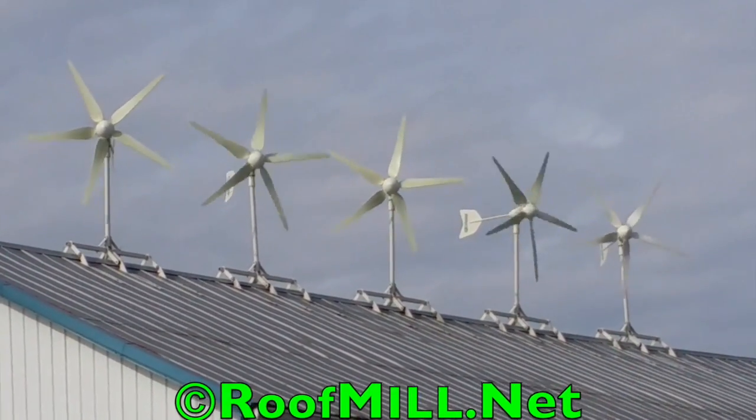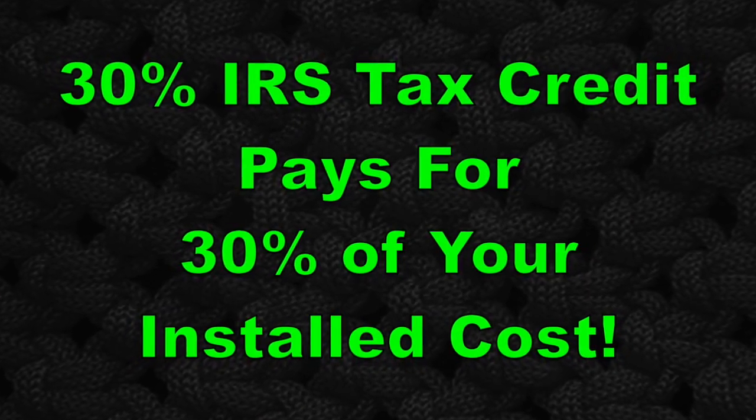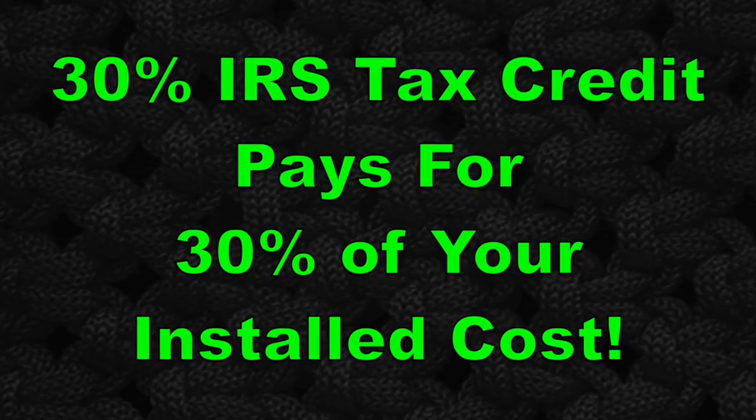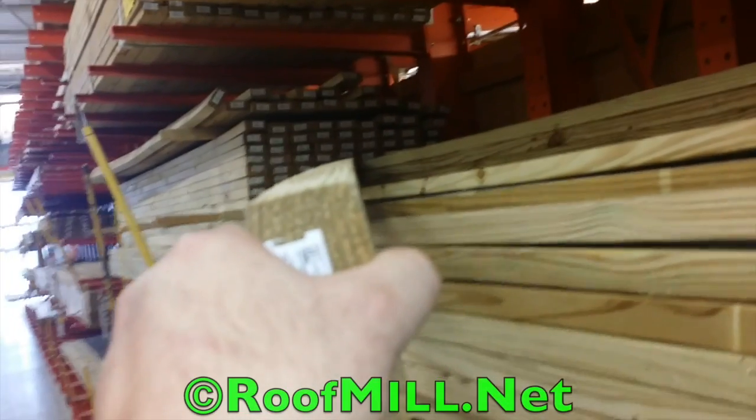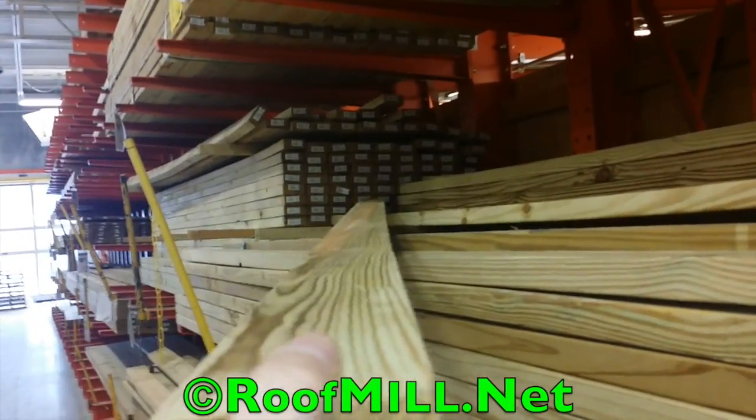Those turbines are at a pretty close density — they're only 8 feet apart. We typically like to go about 10 feet; that's a pretty close spacing.